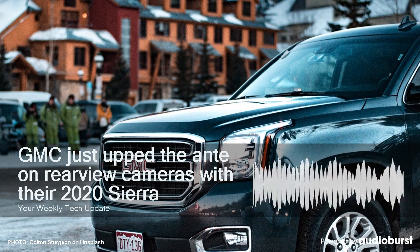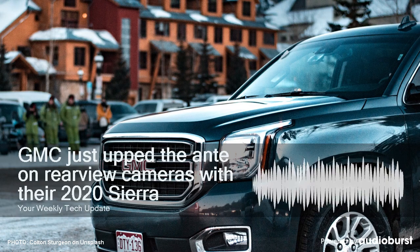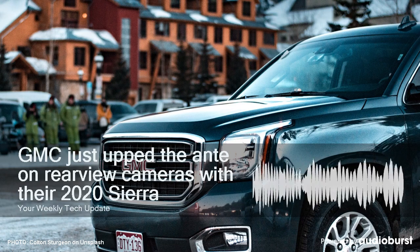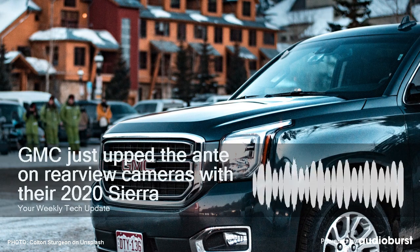The new Ram HD offers tailgate and bed-view cameras, but doesn't give you transparent trailer capabilities. GMC says the Invisi trailer feature should help with maneuvering in tight spaces and make merging onto the highway much easier.